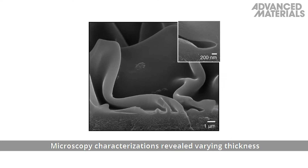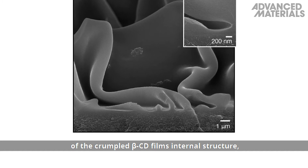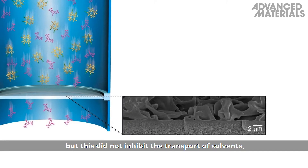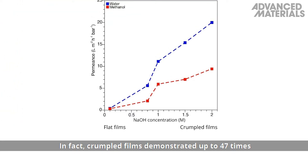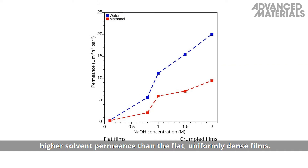Microscopy characterizations revealed varying thickness of the crumpled beta-cyclodextrin film's internal structure, but this did not inhibit the transport of solvents, which could quickly permeate the membrane. In fact, crumpled films demonstrated up to 47 times higher solvent permeance than the flat, uniformly dense films.